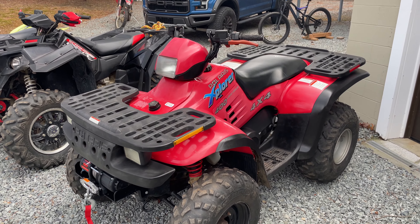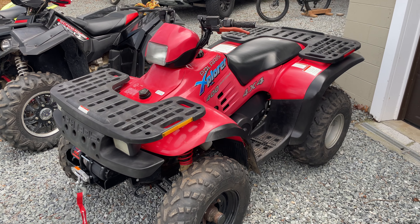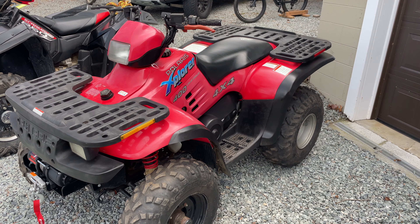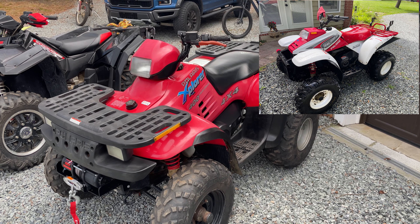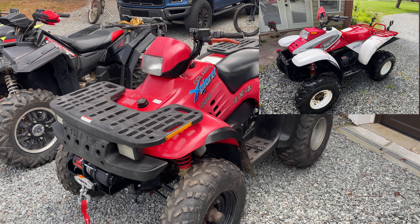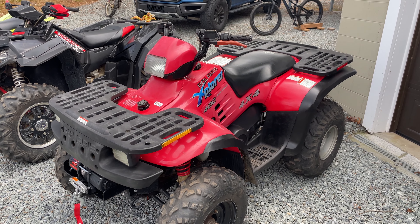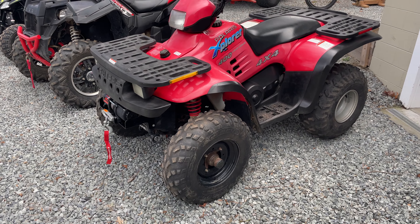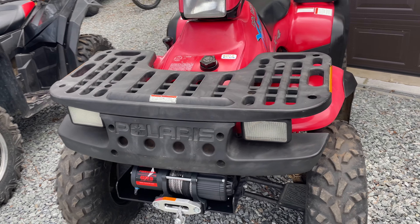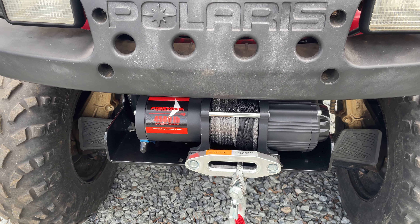This is my 1995 Polaris Explorer 400 4x4 that I purchased for $1,500. I had a Polaris Trail Boss 325 that I paid $900 for, did a little bit to it and sold for $1,500, which leaves me about $700 or $800 into this one. I bought some wheels and got this Victory Off-Road 4,500-pound fiery red winch that they actually sent me for free, which was pretty cool.